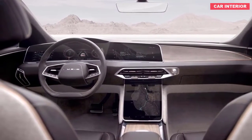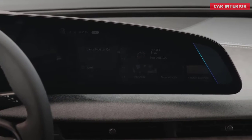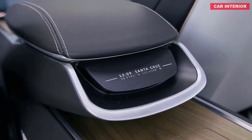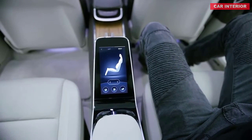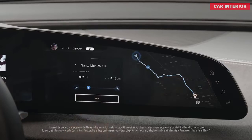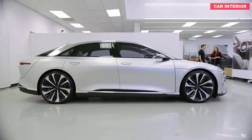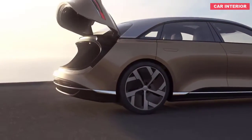Pricing for the entry-level Lucid Air will begin at below $80,000, or $72,500 when taking into account the federal tax credit. However, this version won't arrive until 2022, as pricier trims will come first. The 620-horsepower Air Touring starts at $95,000 and will arrive in late 2021, while the $139,000 Air Grand Touring with 800 horsepower arrives in mid-2021.